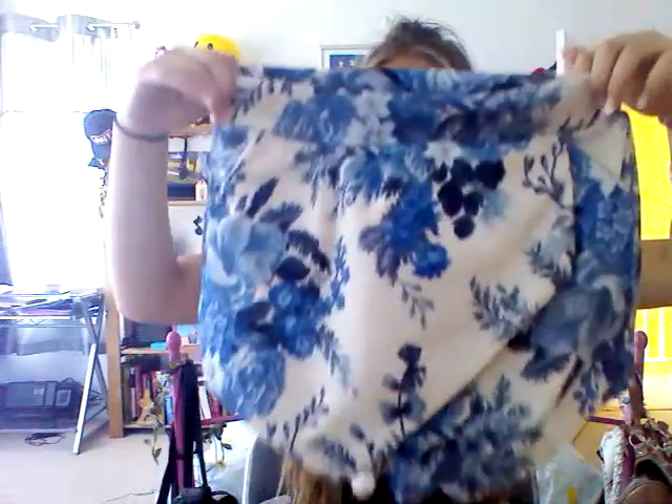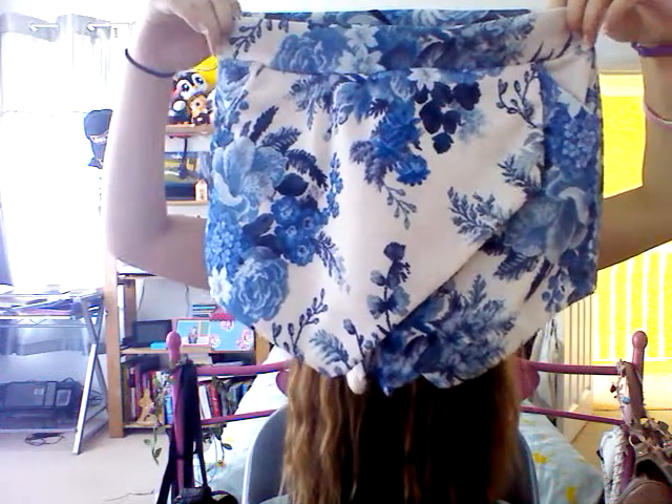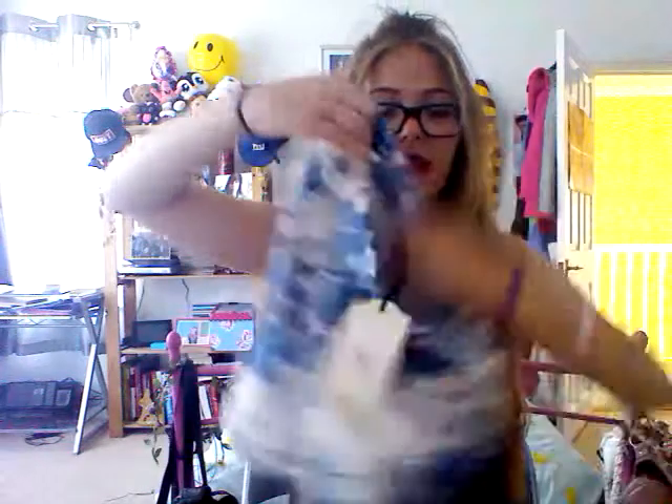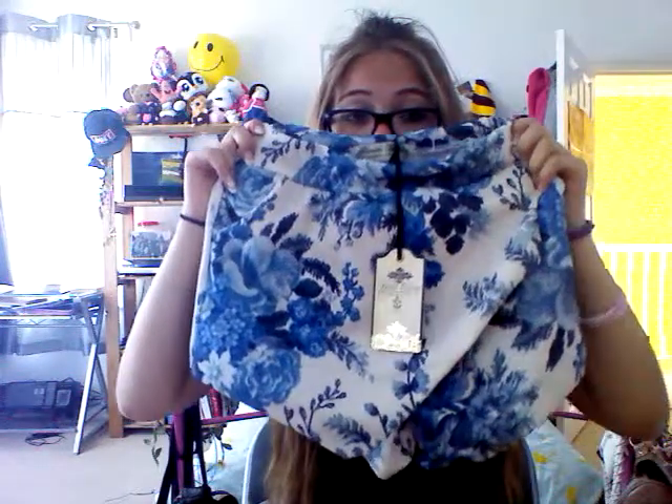Next is another skort, this one from New Look. It was in the sale — the Parisian Collection. They're just really cute, white and blue, a little skort. I paid £8 for these, down from £18, so that's always good. They're quite stretchy and quite short — a lot shorter than the other ones. But they're really, really pretty and I just couldn't not buy them. You know when you try something on and you just can't put it down because you don't want anyone else to have it? That's sort of what happened.